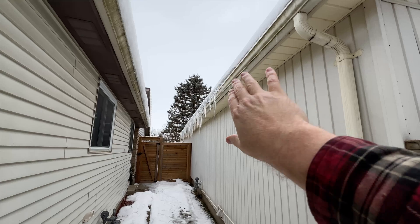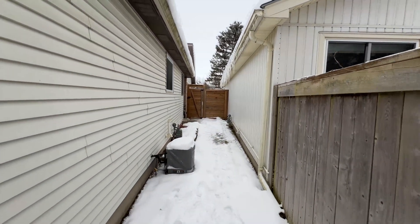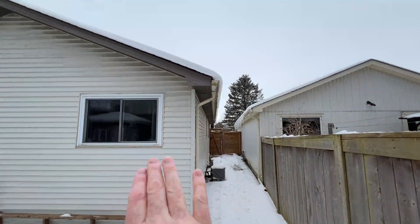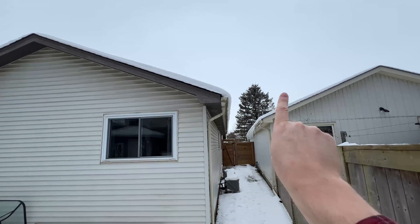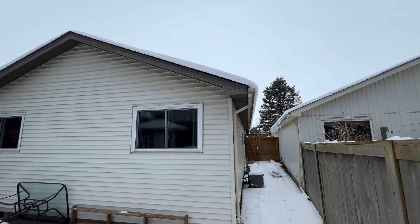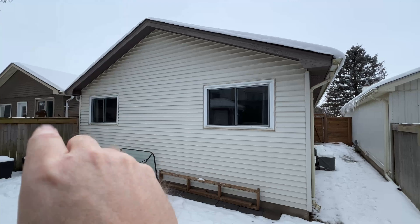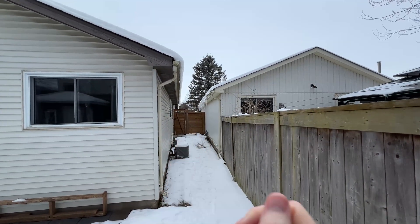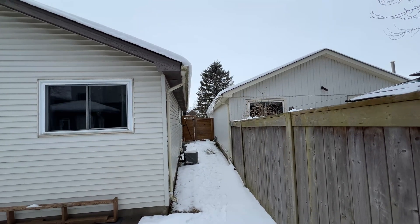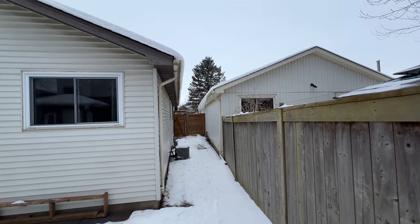Another reason could be that one side gets more sun than the other, and that is true — I'm facing north, so the sun casts more light onto my neighbor's roof. But if that were the whole issue on my house, we'd expect to see a lot of icicles down this side too, and we're not. So I don't think sun is really the whole issue here.